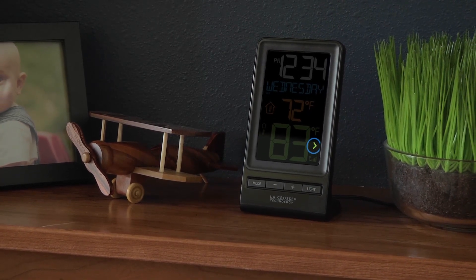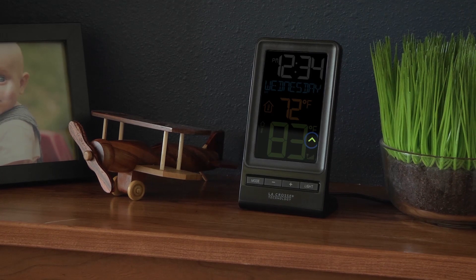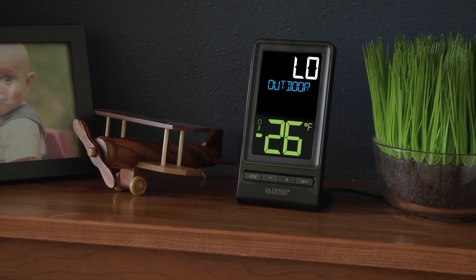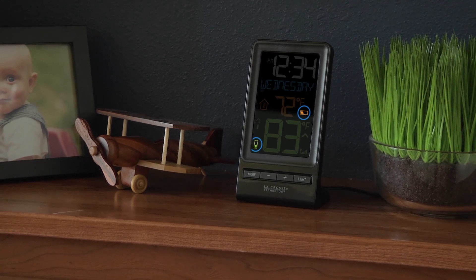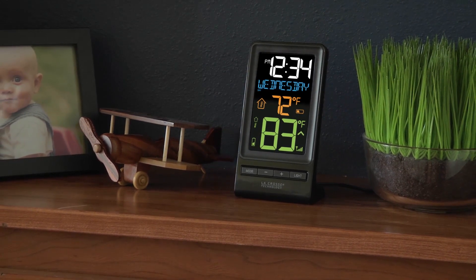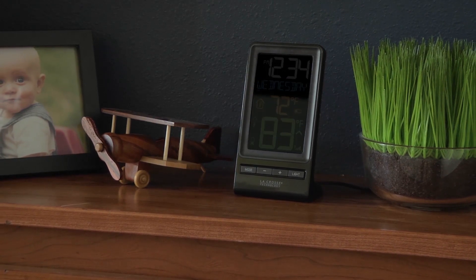Temperature trend indicators tell you if it's getting colder or warmer outside, daily high and low indoor and outdoor temperature records, a low battery indicator for both the station and outdoor sensor, and an adjustable backlight with high, low, and off settings.